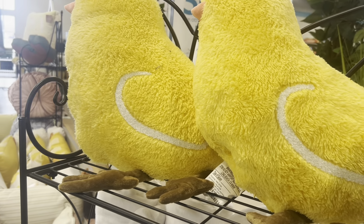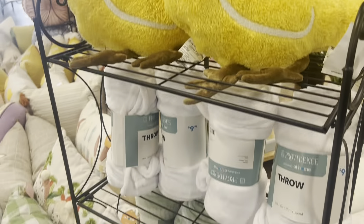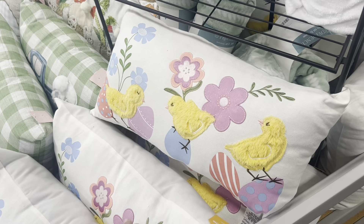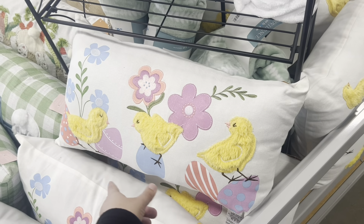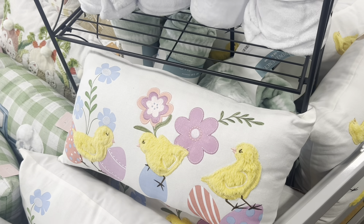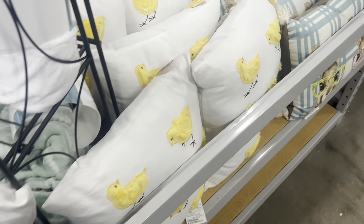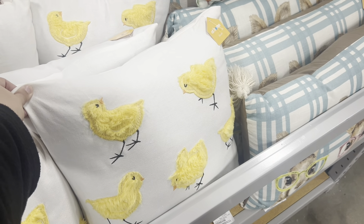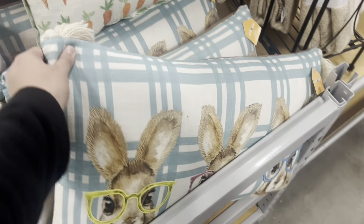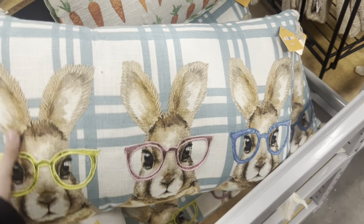They are so adorable — they are $20. I'm guessing most of the At Home pillows are $20. There's this one to match; you could put it on your couch as well with the little chicks and flowers. And there are more chicks here, and look at this cute bunny rabbit one with glasses on.